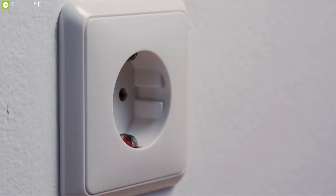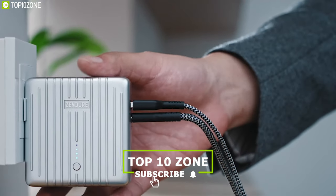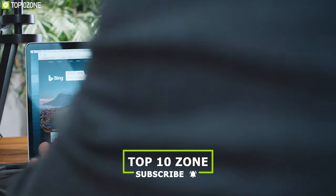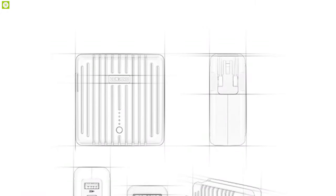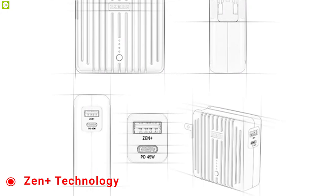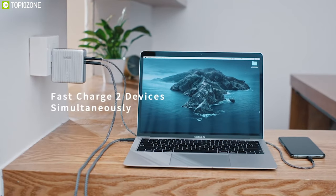Say goodbye to your slow wall charger and power bank with the MixGo Wall Charger, a 2-in-1 charger and power bank solution for all of your devices. It comes with a USB-C PD port that can deliver 45W output and a USB Type-A port with Zen Plus technology that can provide a maximum 15W output. You can also charge two devices at the same time.